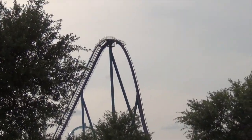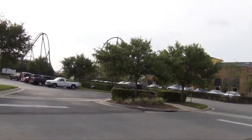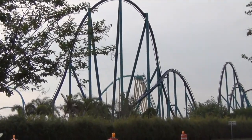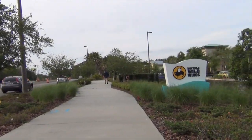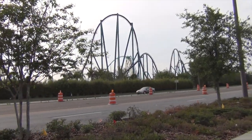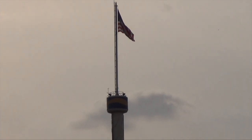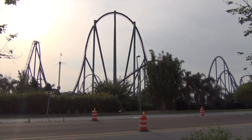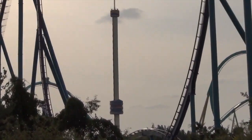That's the new Mako. You can also see Kraken and Manta as well. We're going to get a little bit closer. Now as you can see we're a lot closer to the new ride. We're on iDrive. There's the Sky Tower right there. And we saw one of the cars running for Manta. It looks like the Sky Tower is actually going up right now — nice and slow.